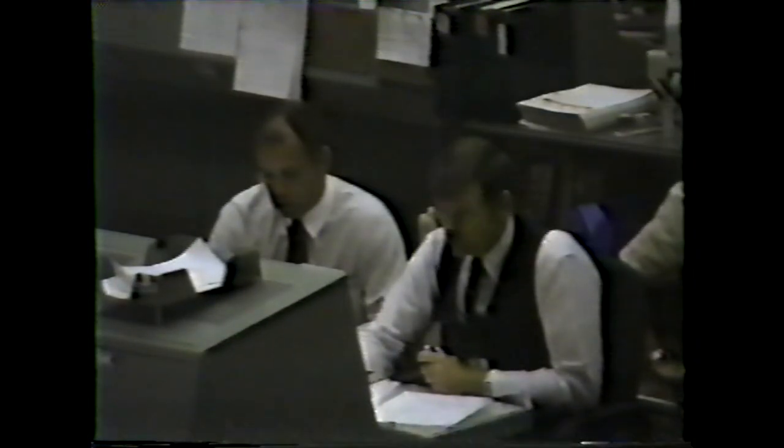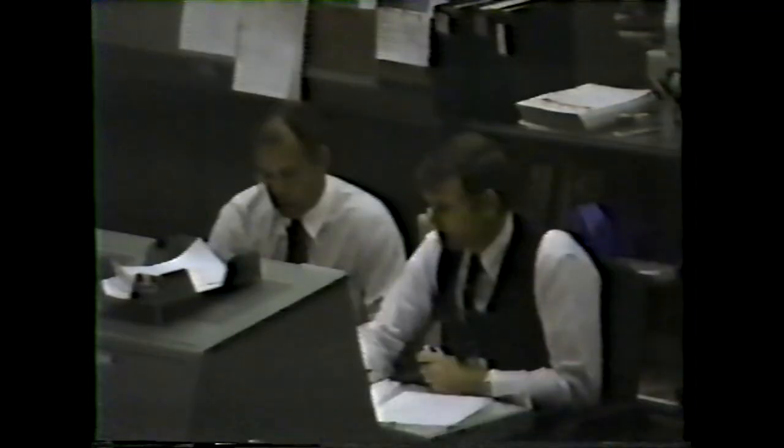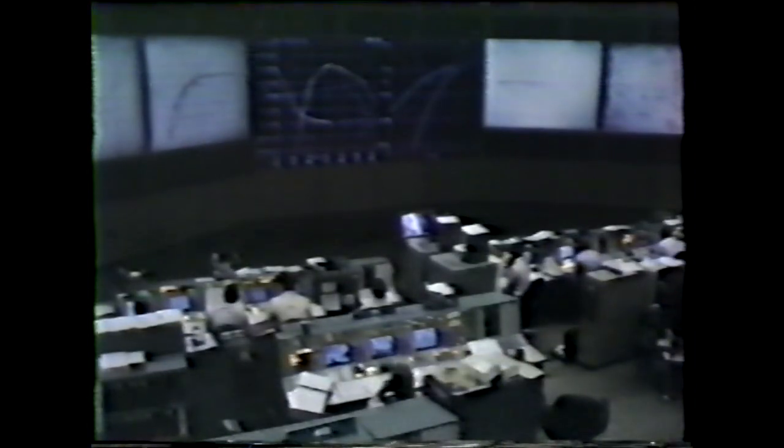Launch performance so far has been normal. Five minutes 40 seconds. Velocity 12,600 feet per second. Six minutes 10 seconds. Velocity 14,250 feet per second. Altitude 59.6 nautical miles. Downrange distance 340 nautical miles. APUs running at normal full speed. Three engines at 104 percent.